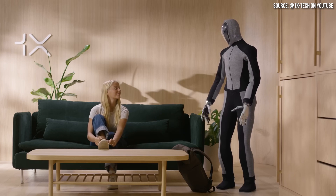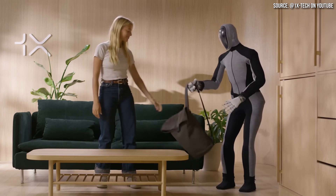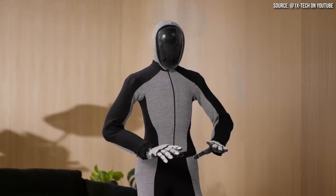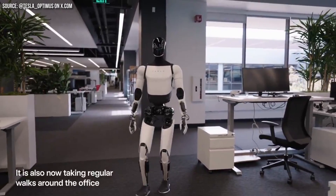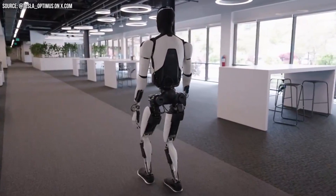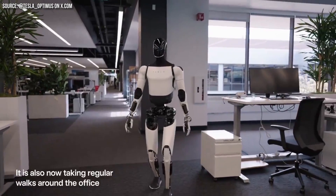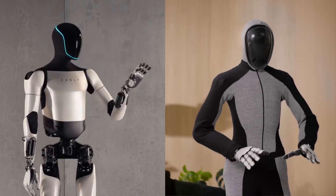When you look at the hardware side, Tesla's Optimus is much more refined looking, whereas NEO has a jumpsuit covering all of its components — a choice made partially for weight reduction. When you see Optimus walking, it walks much faster and smoother than NEO. NEO walks pretty clumsily compared to Optimus. In general, Optimus's movements are much smoother, and that also applies to its hands, which appear more refined as well.